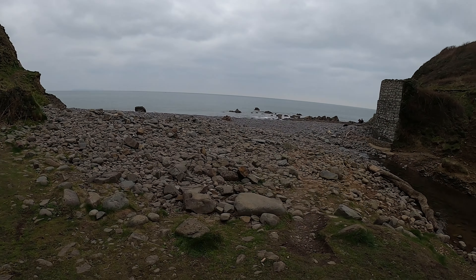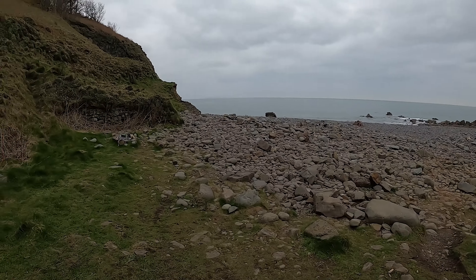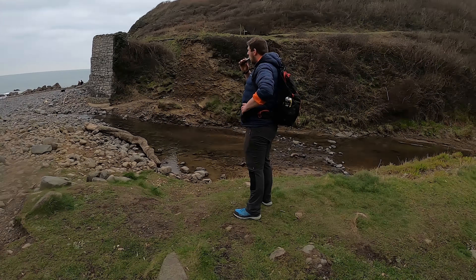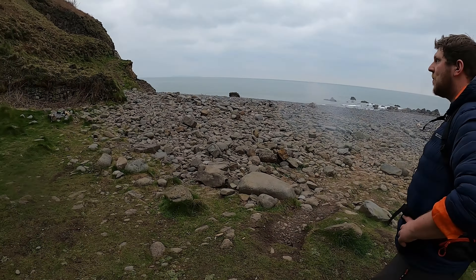There's the sea. Now we've got to go up there. As much as we love to admire the view, we've got a few more miles to go yet. So for now, we'll see you in a mile.